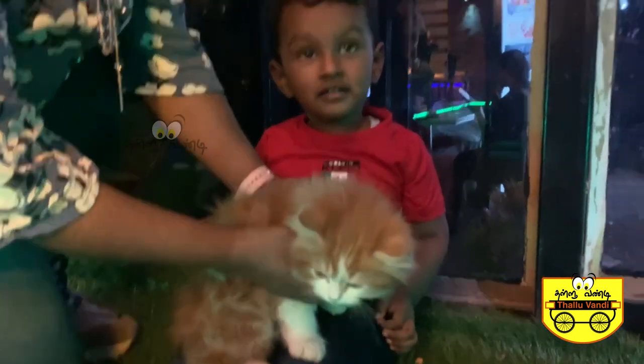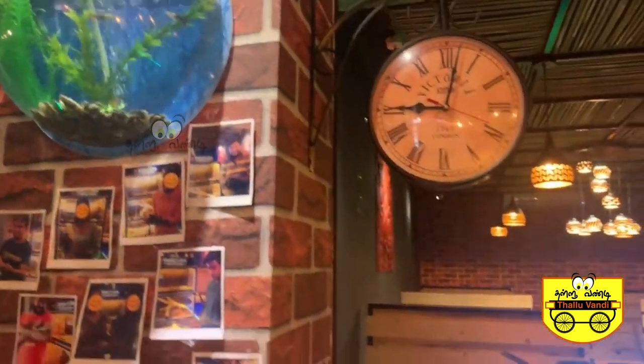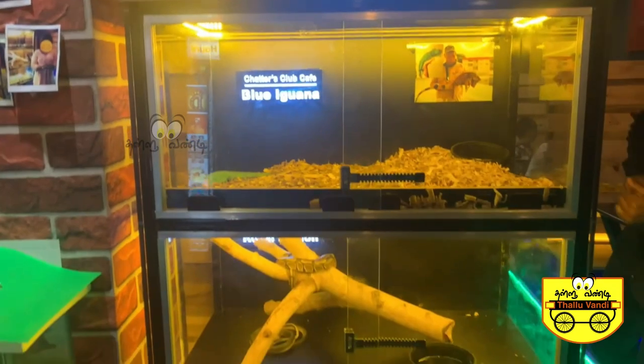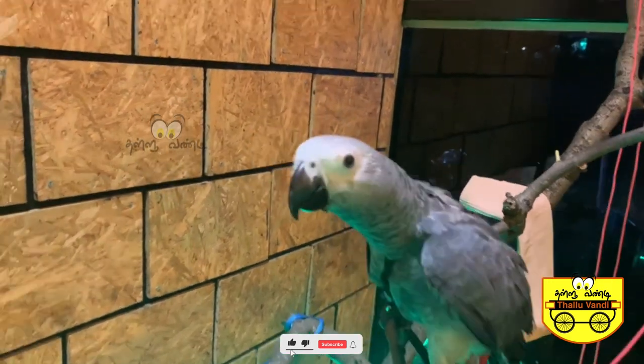If you come to the cafe, how do you control the crowd? Actually, we have a booking system. We have slots of 1-hour timings, so in 1 hour they will enjoy food and handle the exotic pets. That's how we plan to control the crowd.